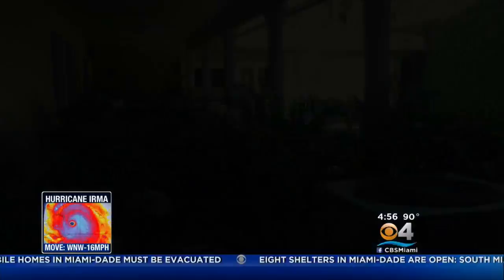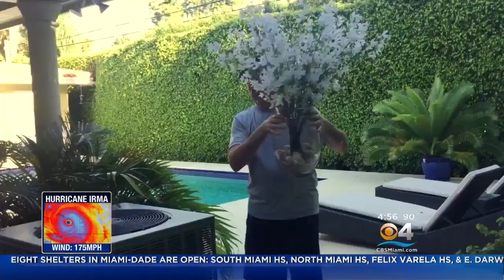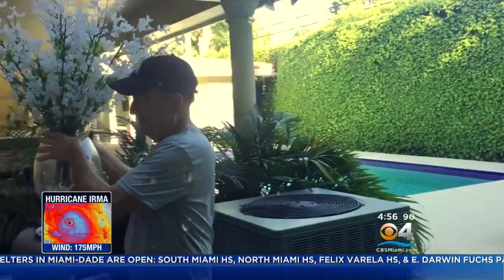Now it's time to bring anything that can be blown by the wind into the garage. That means all outdoor furniture, barbecue grills, and plants — all of it has to go into the garage. Here we go. And somehow it all fit. Nice.